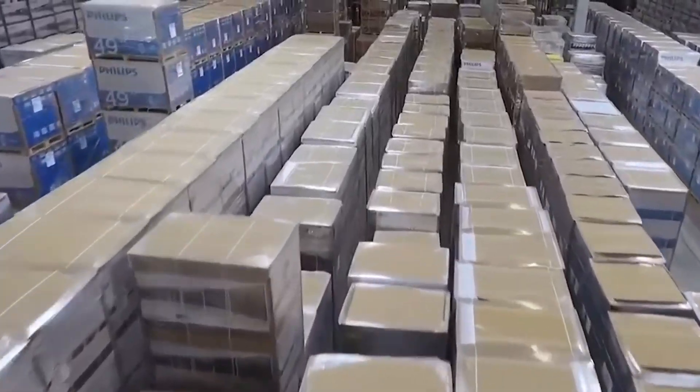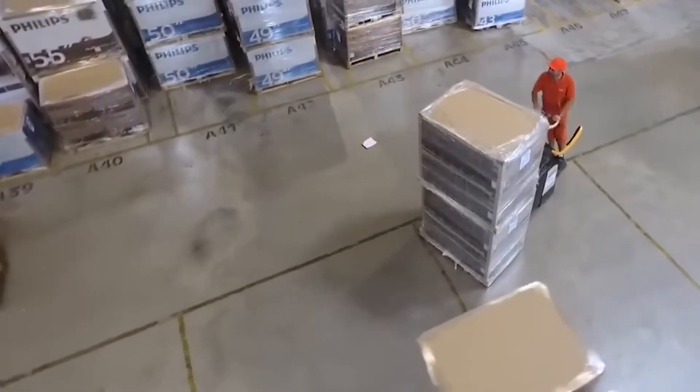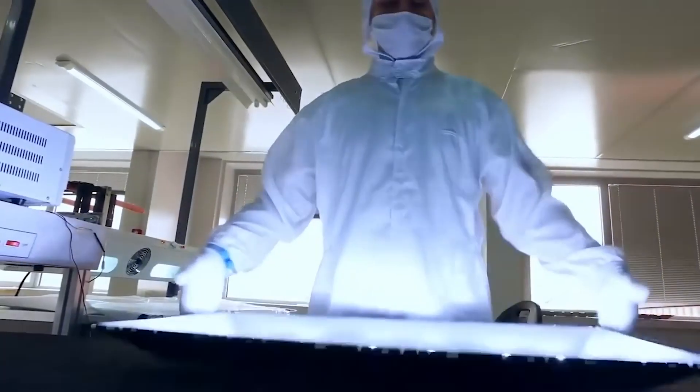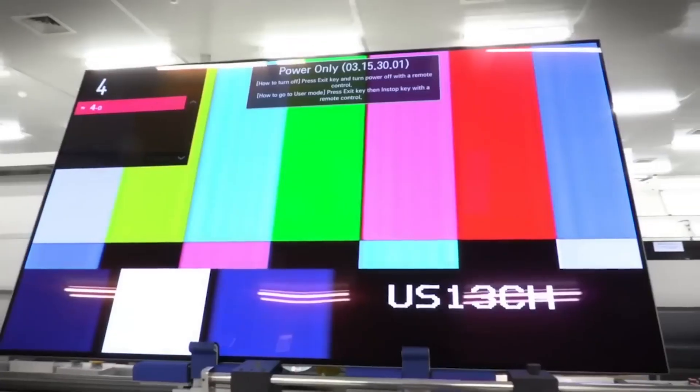This mega-factory spans over 1 million square meters and produces half a million smart televisions annually. Its specialty is manufacturing large televisions. It's a state-of-the-art production facility where people work quickly.